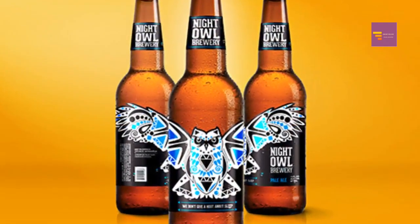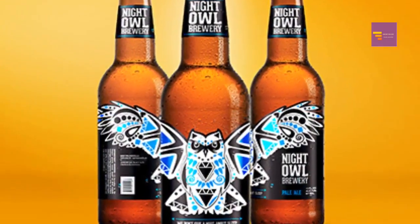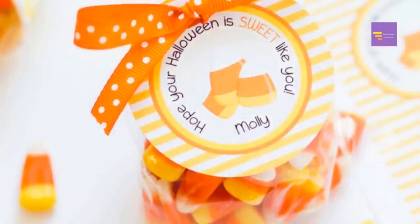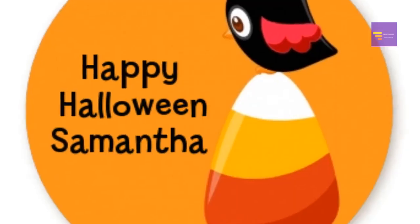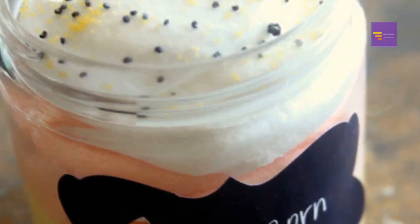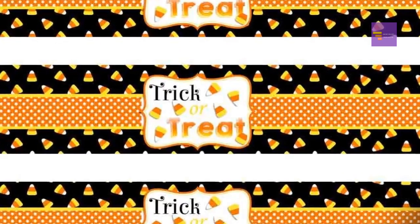Number 2: owl soda labels — these soda labels include an owl on a branch, perfect for labeling drinks at your Halloween party. Number 3: candy corn labels and other snack labels. These candy corn labels have a cute and modern design that includes an owl and little candy corns, plus labels featuring words for other popular foods such as chocolate treats, gummy worms, and cookies.